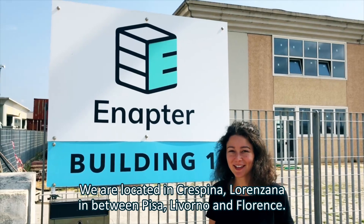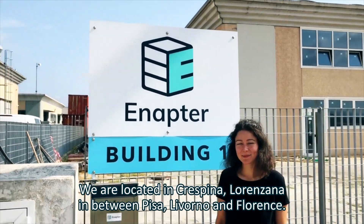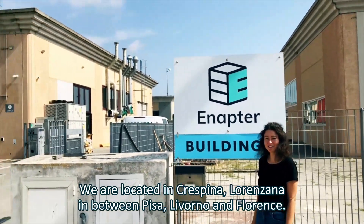Welcome to ANAPTER. We are located in Crespina Lorenzana, in between Pisa, Livorno and Florence.